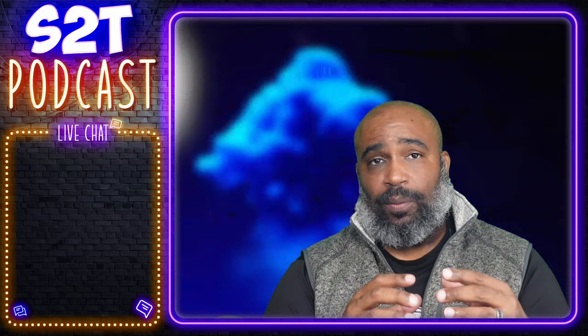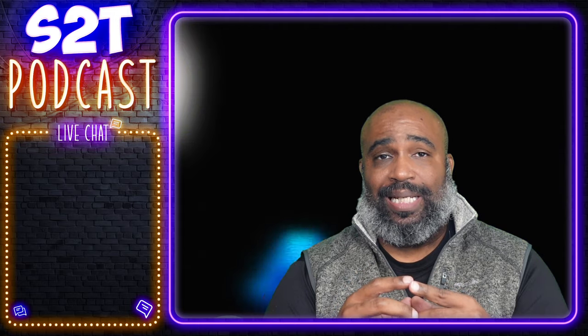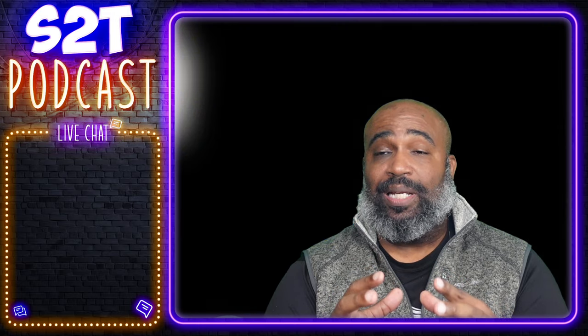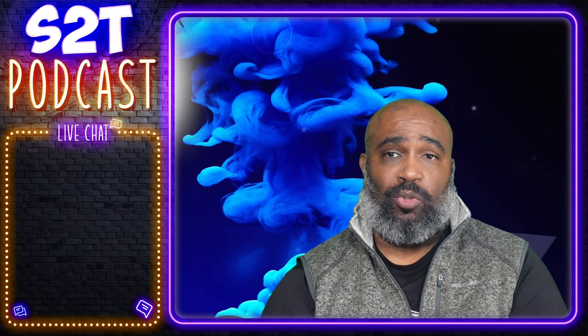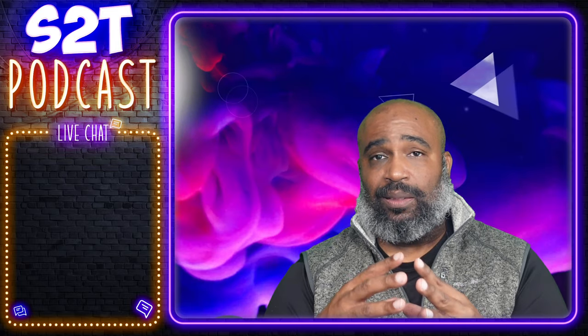Bo Braid comes to you from the University of Maryland. According to PFF, he had 61 solo tackles, 14 assists, 75 total tackles, 1 interception, and 4 PBUs. As the Baltimore Ravens, we love guys that do multiple things, and I think this is why we brought Bo Braid in to compete for a job.